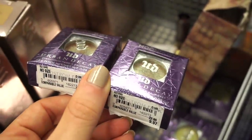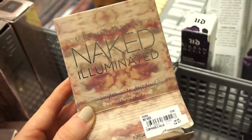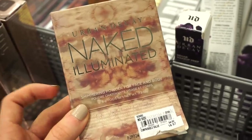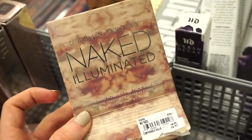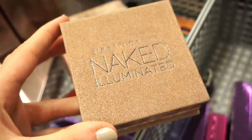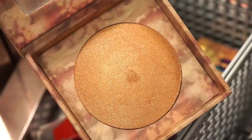Here it's $9.97, originally $22. Next up, Urban Decay Naked Illuminated Shimmering Powder for face and body — original value $34, here $14.97. I was never the biggest fan of these, but the packaging is really beautiful — it's in the shade Lit. It is pretty bulky though, keep that in mind.